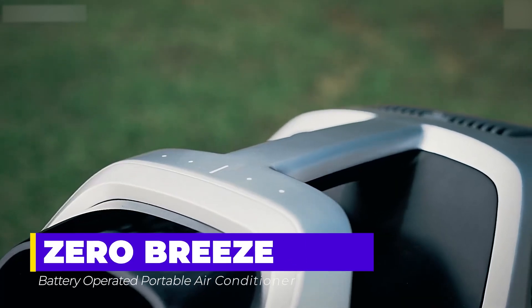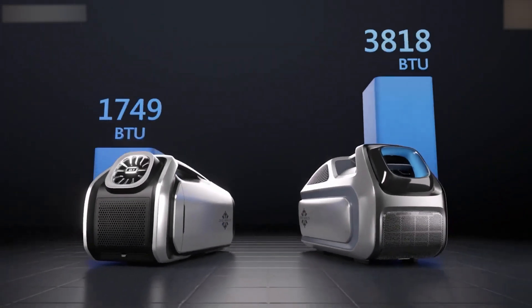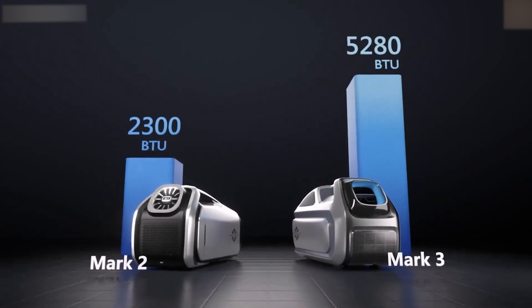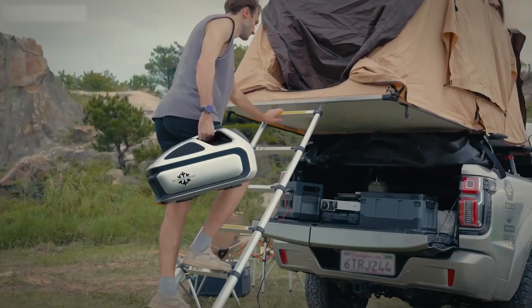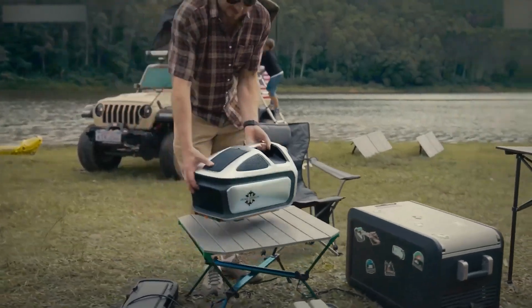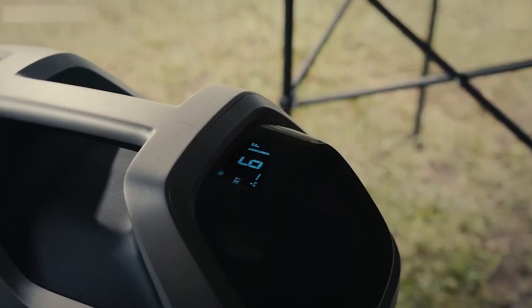Zero Breeze. Beat the heat with the Zero Breeze air conditioner, a 14-pound wonder that turns any tent into a cool oasis. Its compact design makes transportation a breeze, ensuring comfort even on scorching days. Within just 10 minutes, this portable cooler impressively lowers temperatures.